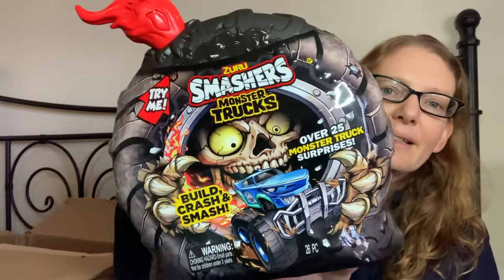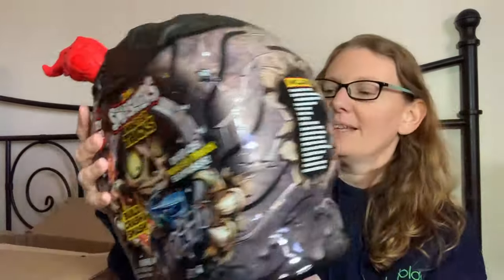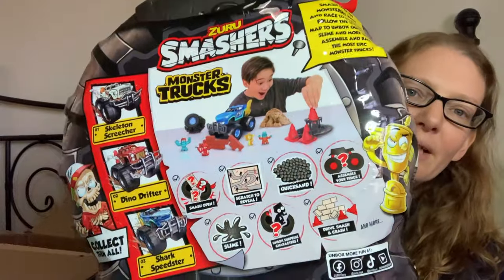He's getting these Smashers Monster Trucks. They basically come with all these different sensory things and you have to find stuff hidden in them, but he loves these types of things.